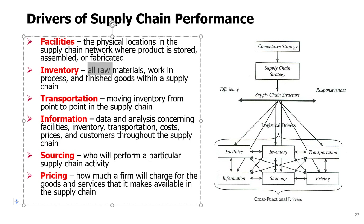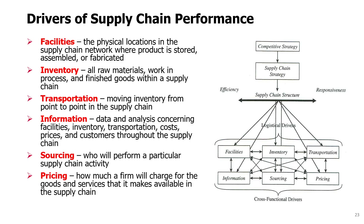Inventory covers decisions on all raw materials, work in progress, and finished goods within the supply chain — where they will be stored and in what quantities. The third driver, transportation, is about how we move inventory from one point to another, through what modes, how we organize it, whether we outsource it or have internal transportation capacity.